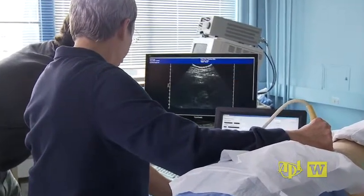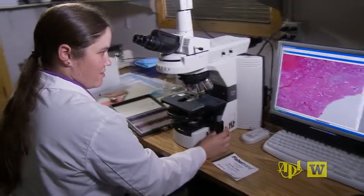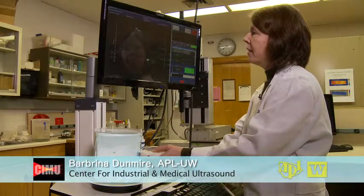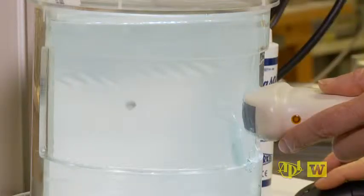These first-ever human trials come after four years of testing the focused ultrasound system. I use the diagnostic imaging capability to focus on the stone. I find it, and then I target and refocus the energy to push the stone.